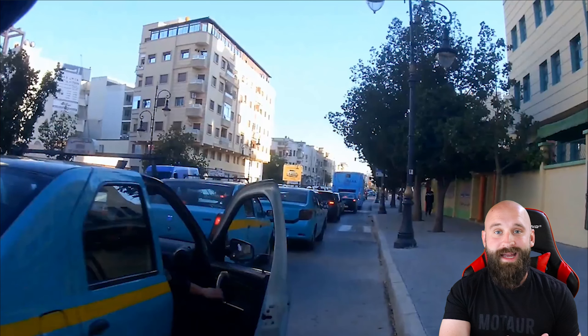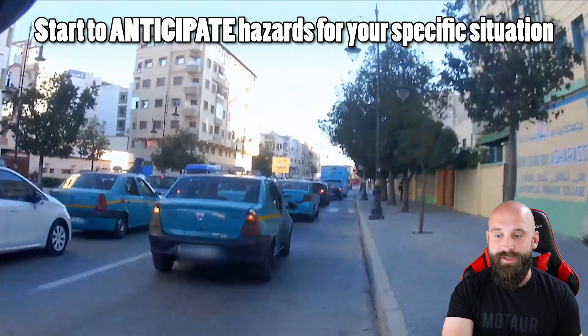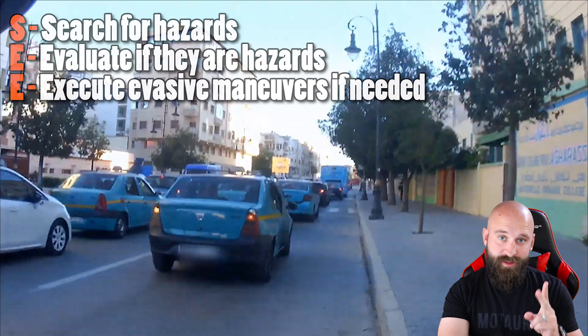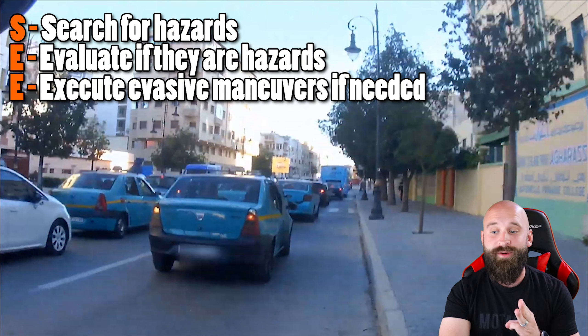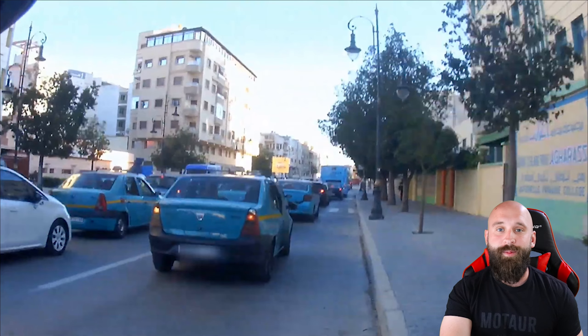We need to see hazards, we need to start thinking, we need to start hazard perception - all these different things. And then if we start to see a door pop up, that's where our skills are going to kick in. We need to have that Search, Evaluate, Execute - search first, evaluate, and then execute. We never executed anything here because we never got to evaluate anything. So that's kind of what happened in this situation.